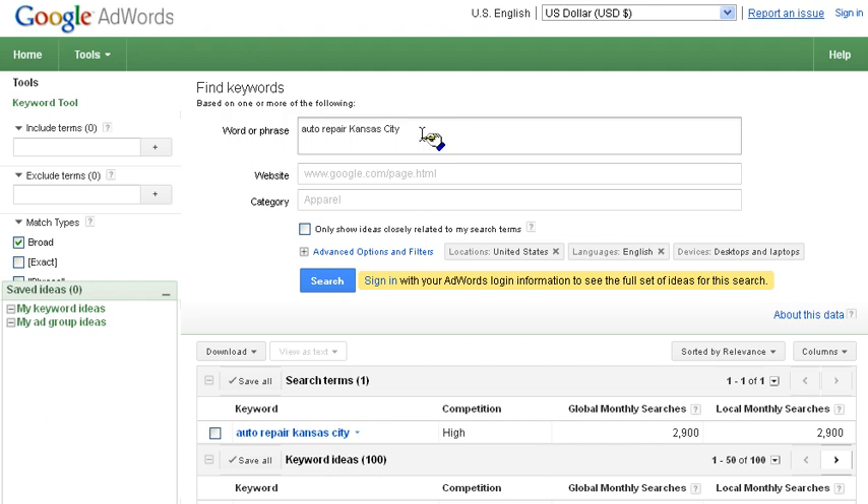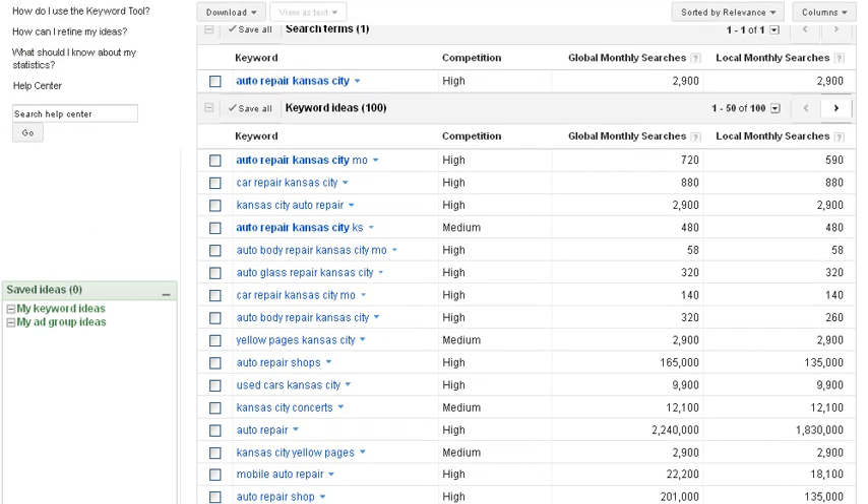We're using a search term of 'Auto Repair Kansas City' as an example and we've got a page of results. Here's the keyword we put in. The competition column relates to the amount of advertisers who are advertising for that particular keyword, because as you can see there are a lot of people searching for it each month, both globally and locally.